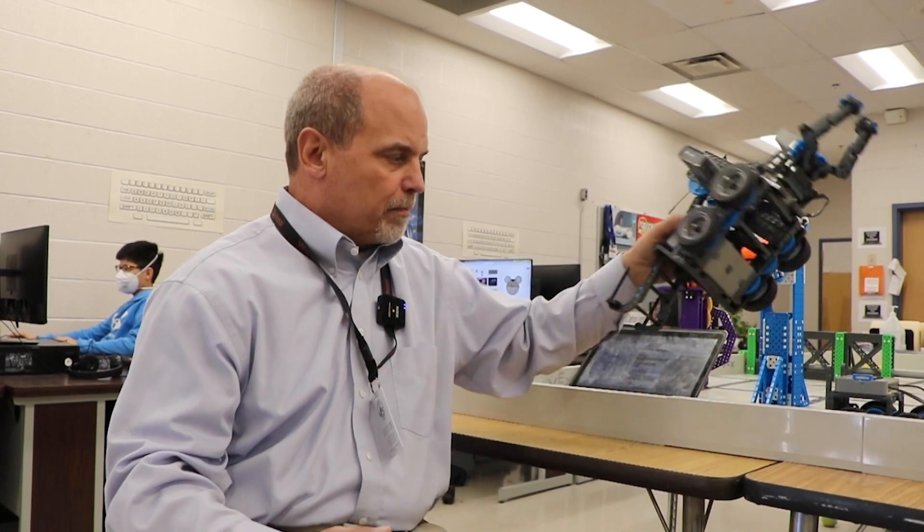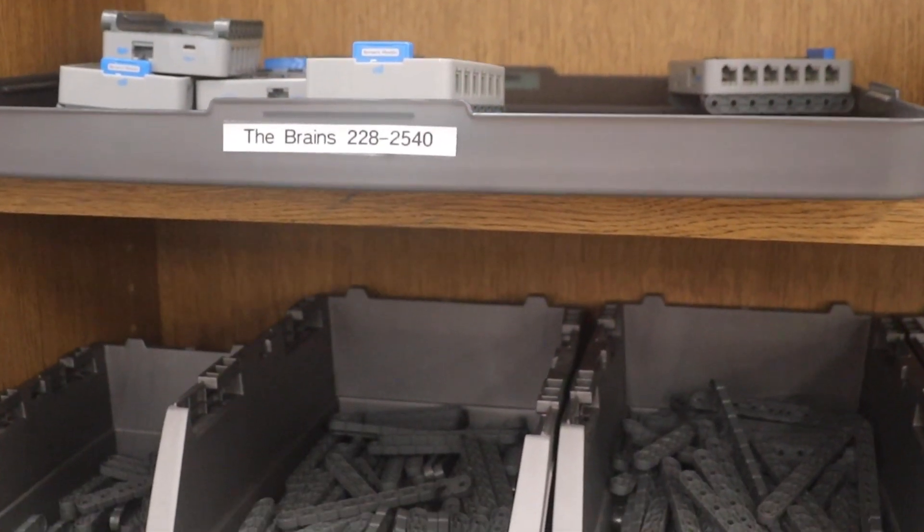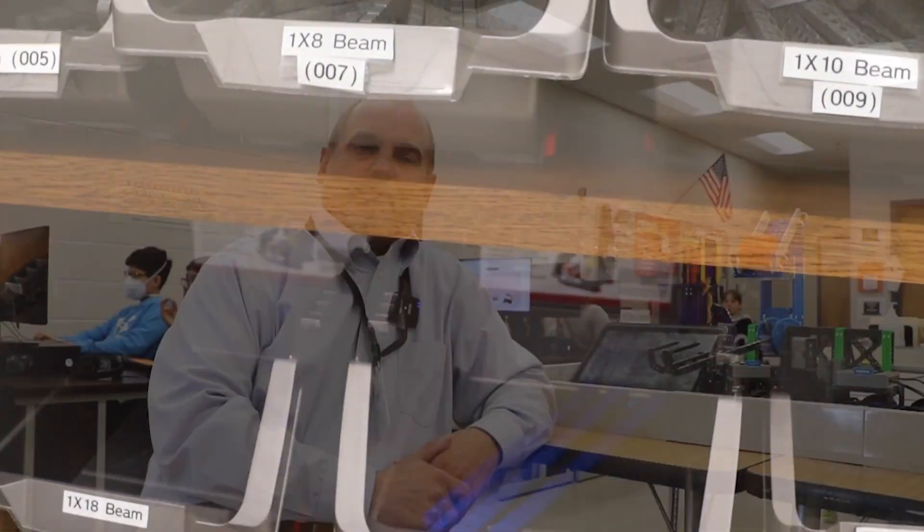It's basic block programming that works with both the VEX VR and the robotics programs. We've got a lot of different stashes here in the room, lots of parts and lots of builds, and it just gives them lots of good opportunities to work with VEX Robotics in block code.